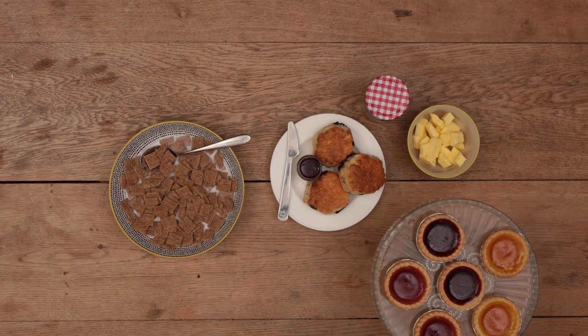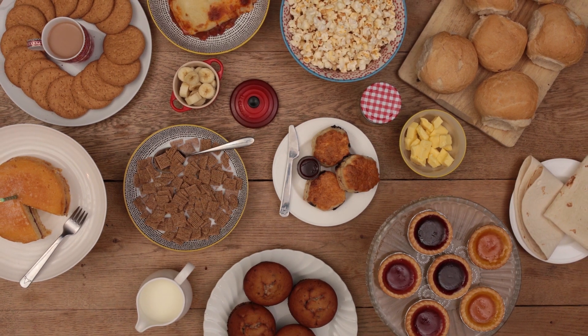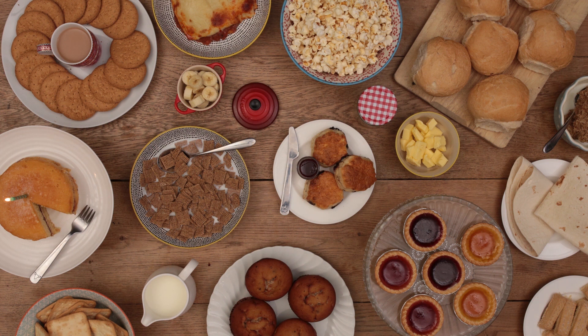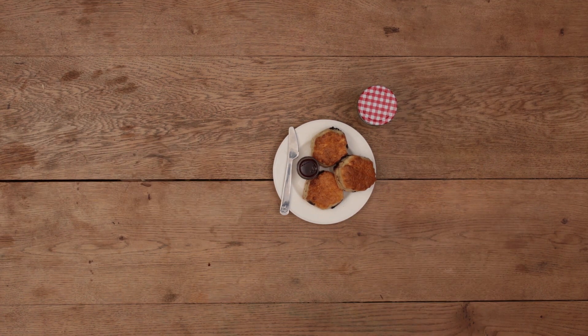Breads, pastas, tortillas, crackers, scones, pancakes, porridge, breakfast cereal and so many others. Savoury or sweet, you're sure to find some variety of grains in the foods you consume each day. Enjoy.